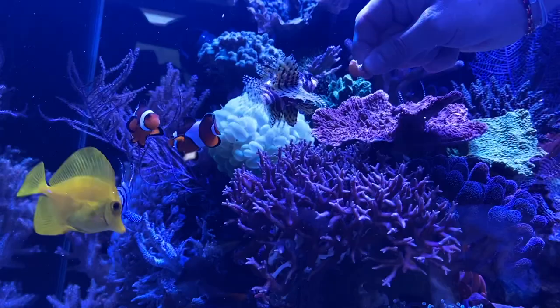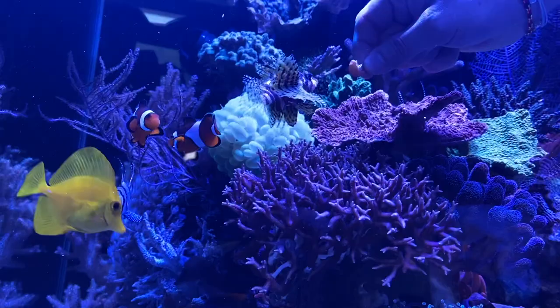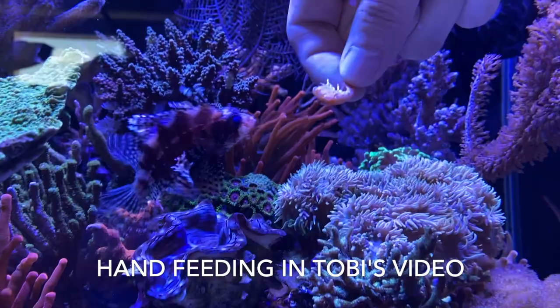Some of you may remember the scene in the video together with Toby, where he feeds his lionfish with his hands. He knows exactly what he's doing, but I would not recommend it to you.